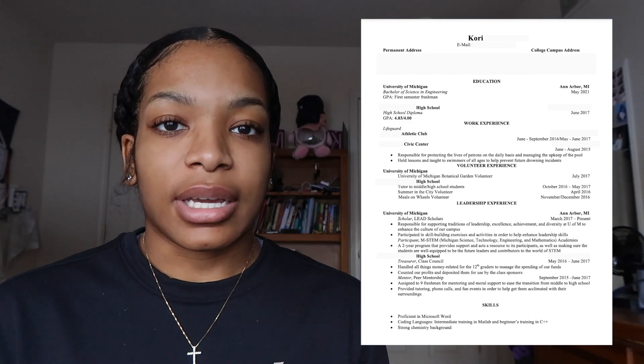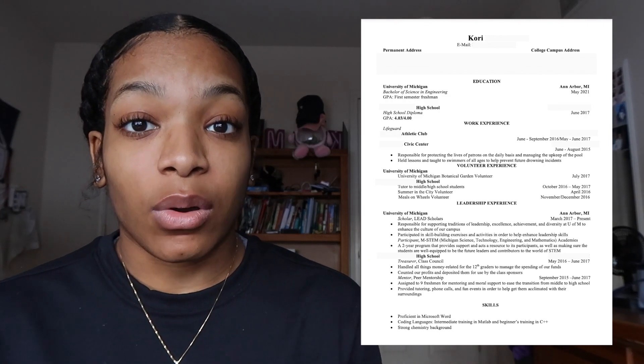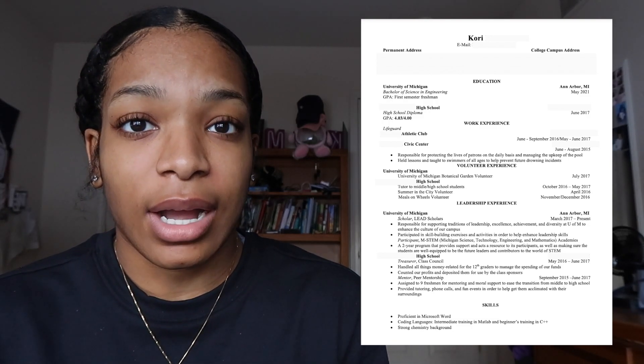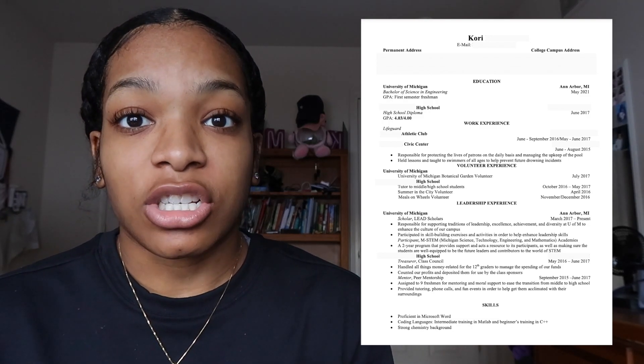My last skill is a strong chemistry background. I took honors chem and AP chemistry in high school and excelled in both of those subjects. Coming into college, I just really held on to my chemistry background and made it a foundation for what I wanted to do in college.